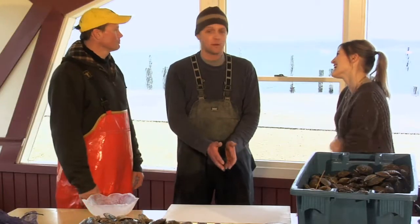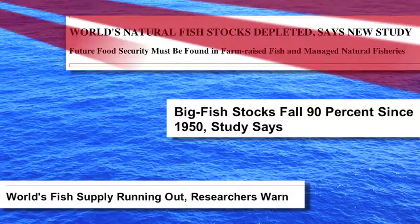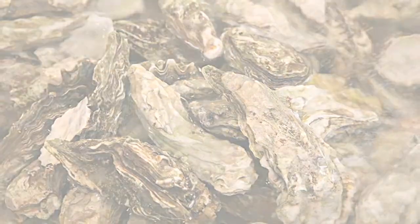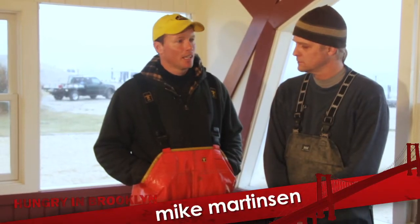As everybody knows, around the country and around the world, shellfish stocks and fish stocks are becoming depleted. One of the Mikes explains: he built his house on oysters, but a major disease outbreak wiped out the population. He went from doing really well to just hitting the bottom — and that's the story of a fisherman's life.